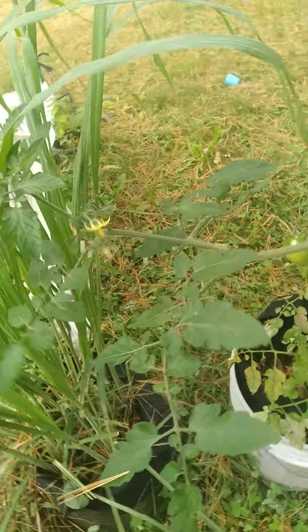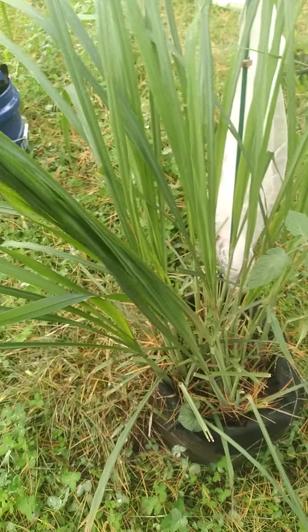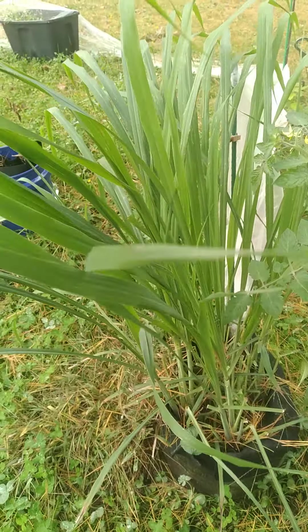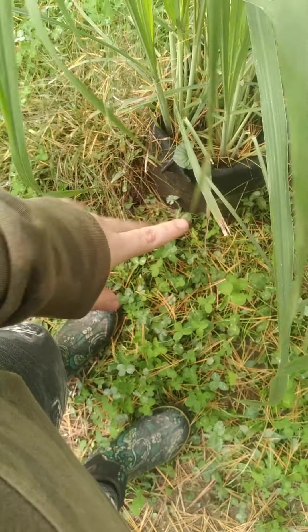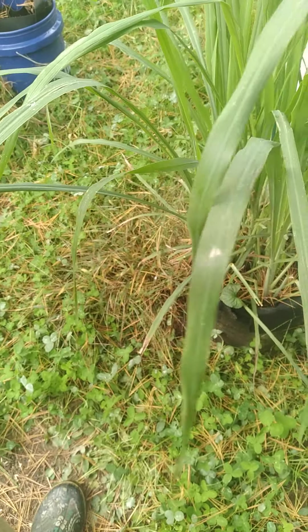I'm not quite sure yet what I'm going to do with my lemongrass for the winter, considering the fact that I live in Maine. They wouldn't survive the winter — they really should come indoors. I really just need some type of plate to go under it so I could bring the whole thing in.